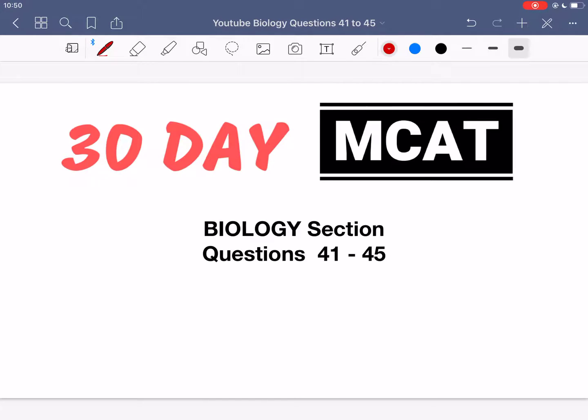Welcome to the biology section of our practice MCAT questions. In this video we're going to be going through questions 41 to 45.